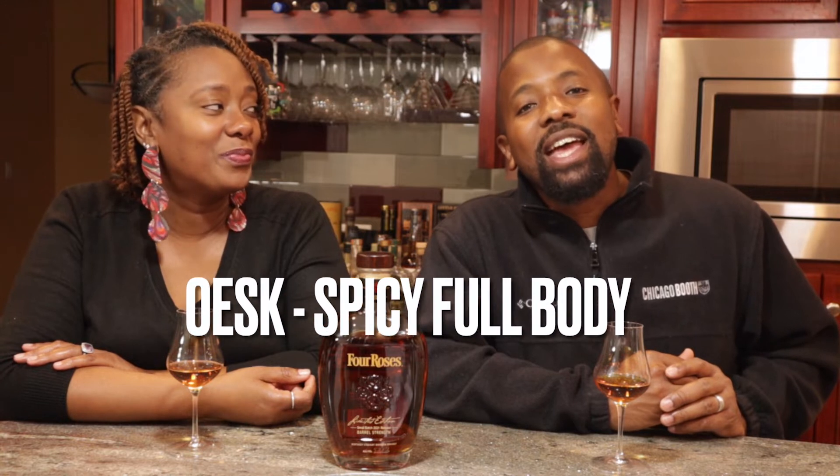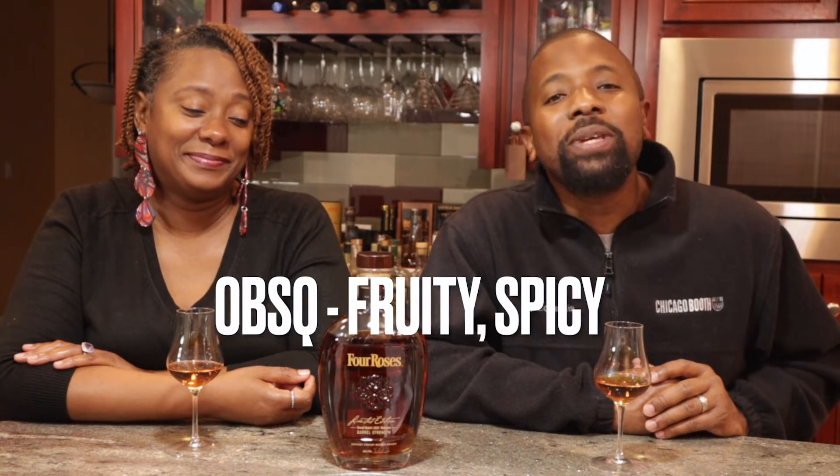This one has a 16-year-old. For those who don't know, Four Roses has these four-letter codes — they're recipes. I'll put it on the screen so you can look up the specifics. Coming in first, you have a 16-year-old OESV — this recipe is in most of the single barrels. Next, you have a 12-year-old OESK. The next one is a 14-year-old OBSQ.